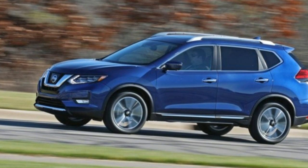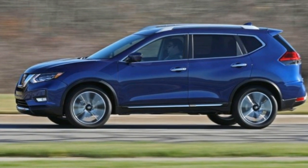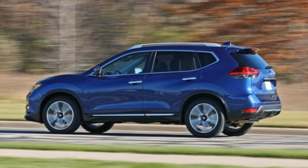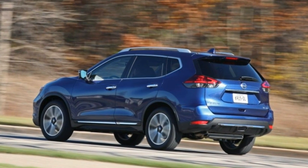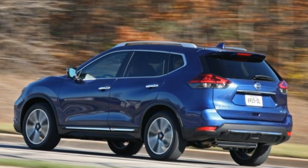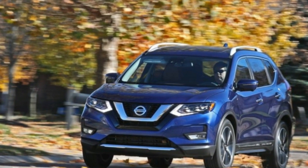The two-row version we tested landed at $35,290, toward the high end of the Rogue spectrum, due to its premium features. The front-wheel-drive Rogue S starts at $24,760, and adding all-wheel drive tacks on $1,350.